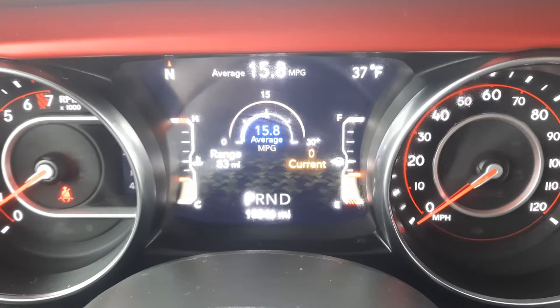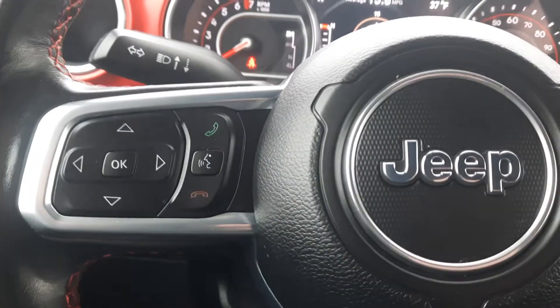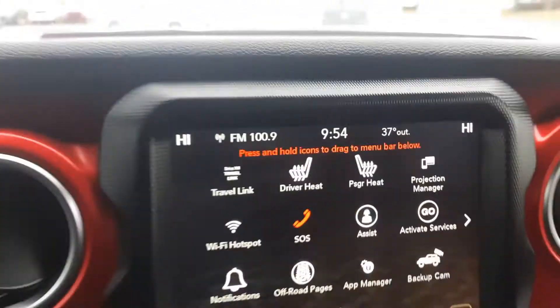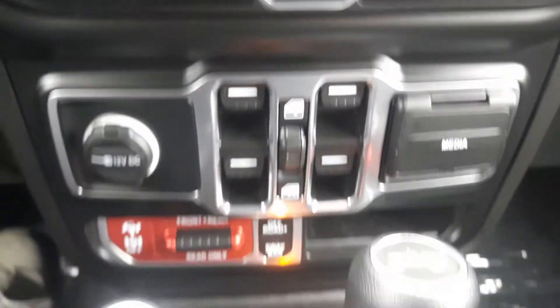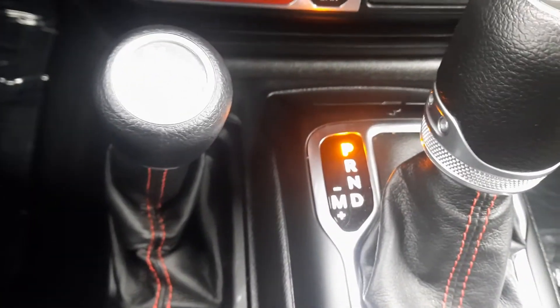This one has a little over 15,800 miles on it. Menu controls, cruise control, center stack. There's your four-wheel drive options.